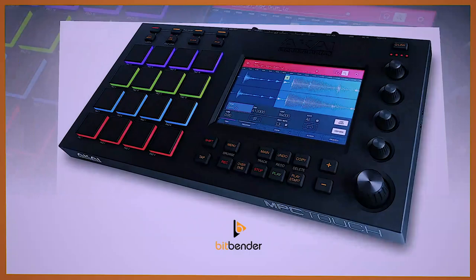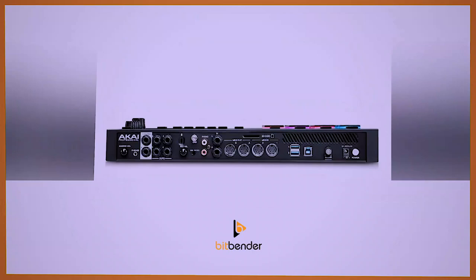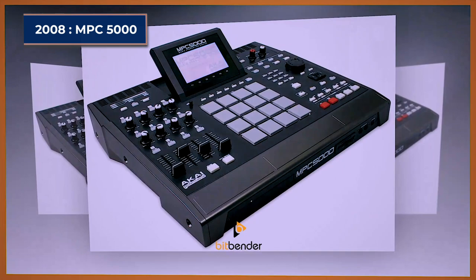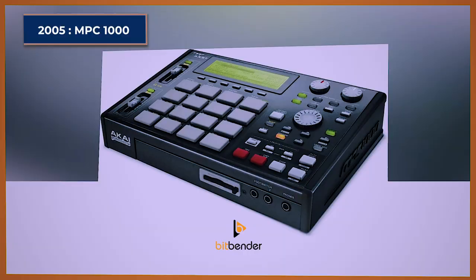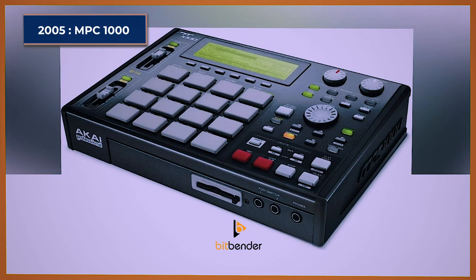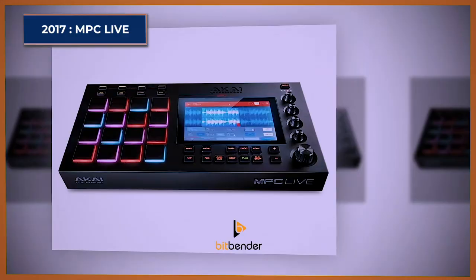With the images you've seen, you can actually tell where the new devices got their design patterns from. For example, the MPC-4000 looks a lot like the MPC-2500, which also looked a lot like the MPC-5000, and now we have the MPC-X. If you take a look at the MPC-1000, you'll see the similarity with the new MPC-1. And the MPC-3000 and MPC-2000 have a lot in common with the MPC-Live and MPC-Live 2. There you have it — the history of Akai, and how their struggles and evolution have transformed the music industry.